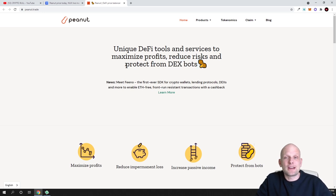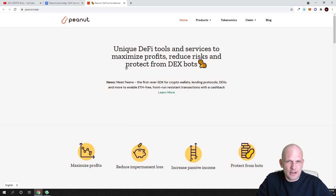Peanut is building solutions and protections from these types of bots so they are not able to front-run your trades. The Peanut project also allows you to earn from arbitrage trading — trading price differences between centralized exchanges and decentralized exchanges. Let's go step by step through this project.